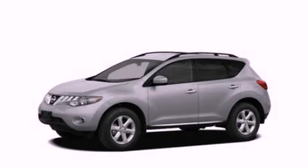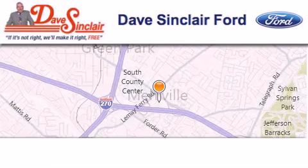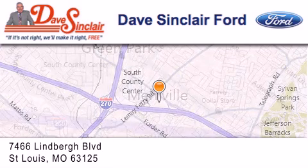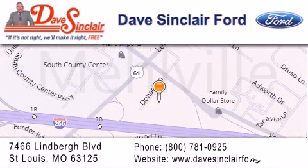Contact us today and schedule your opportunity to see this vehicle in person. Dave Sinclair Ford is located at 7466 Lindbergh Boulevard in St. Louis. Our goal is to exceed all of your expectations to ensure that you'll return for future visits.